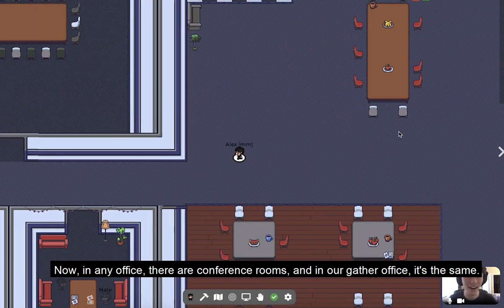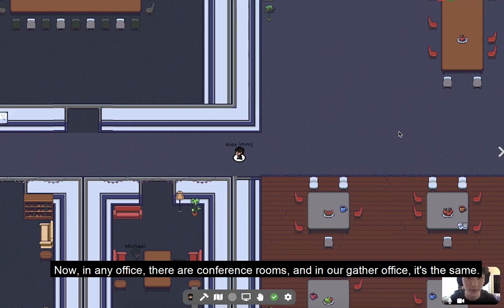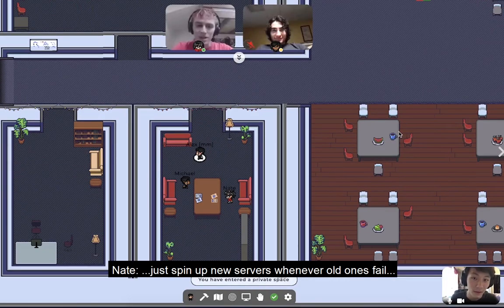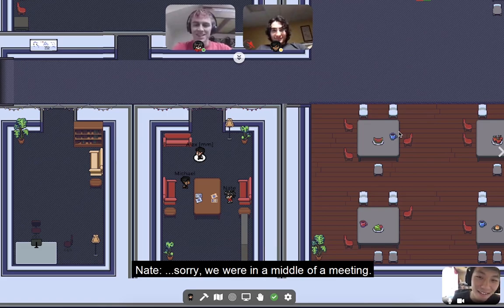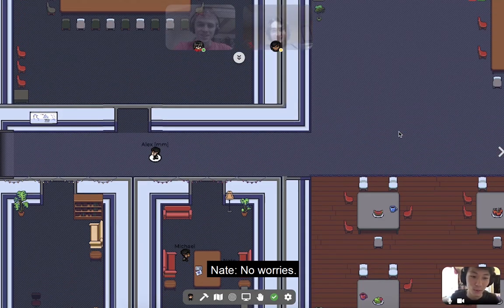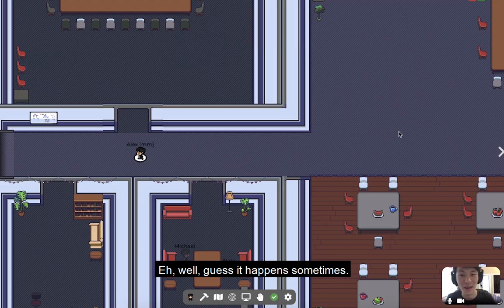Now in any office there are conference rooms, and our Gather office is the same. Let's see what's going on in this conference room here. We'll just spin up new servers whenever old ones fail. Hey, what's up guys? How's it going? Sorry, we were in the middle of a meeting. Oh, sorry about that. No worries. Ooh, that was awkward. Well, I guess it happens sometimes.